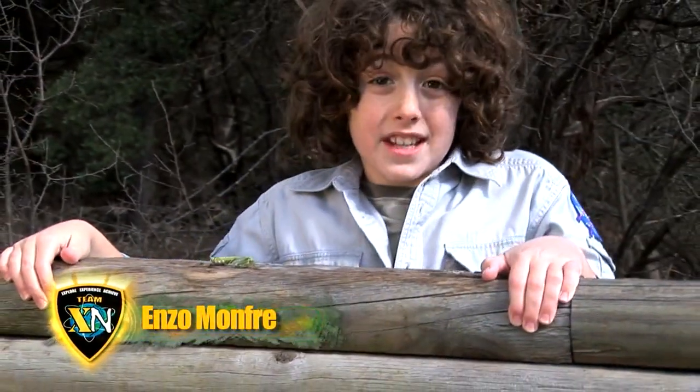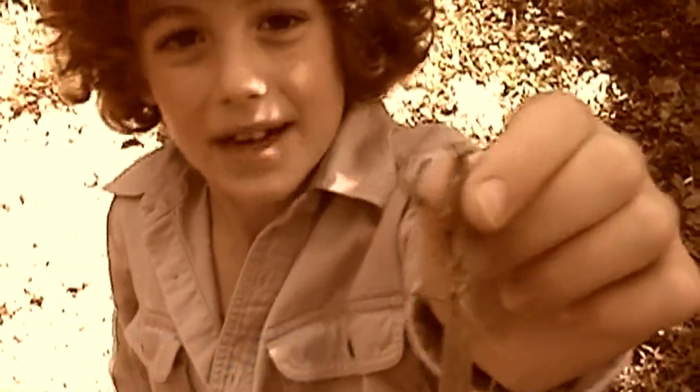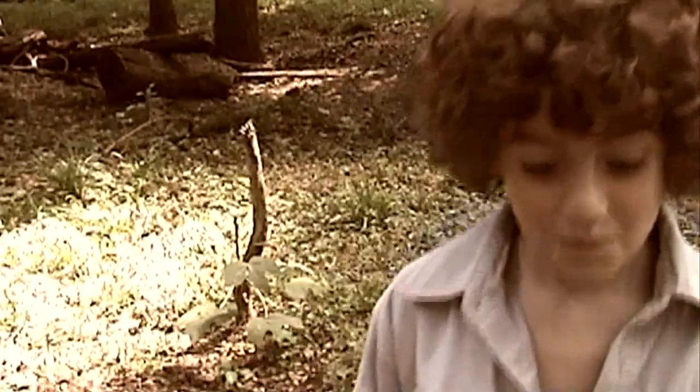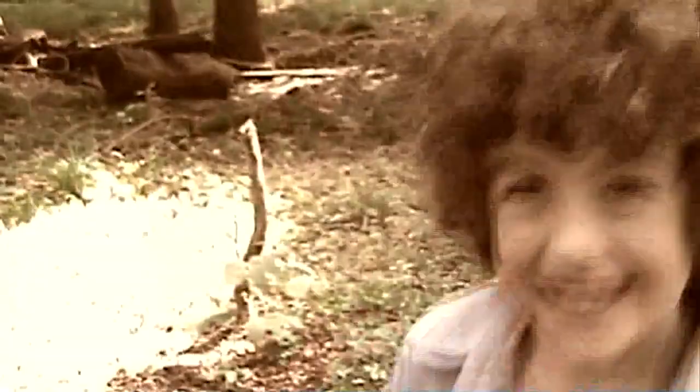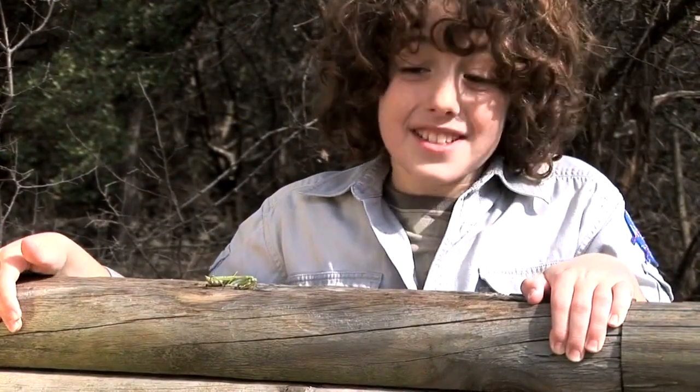Two years ago I did my first entomology episode on the praying mantis. This is a praying mantis. Now I've learned more on this interesting insect and I'd like to share it with you.